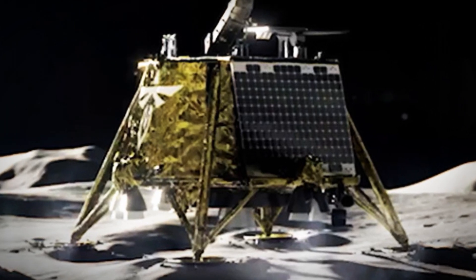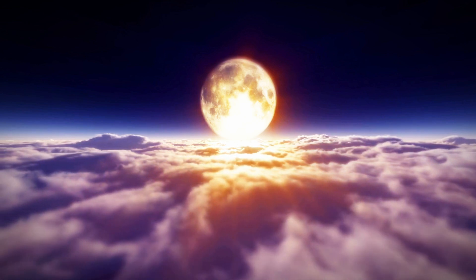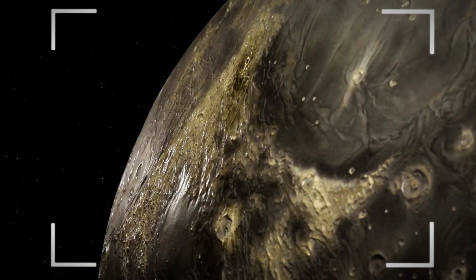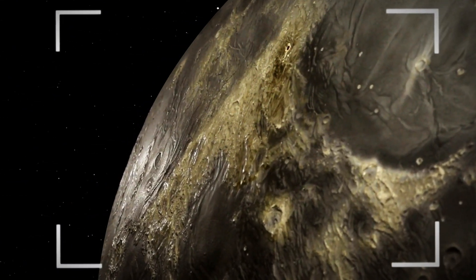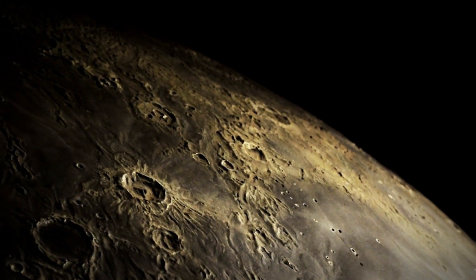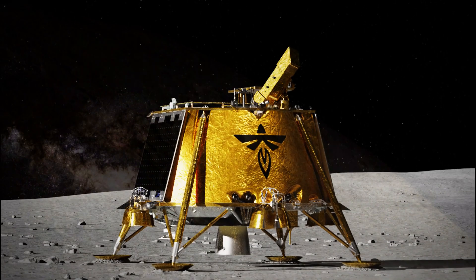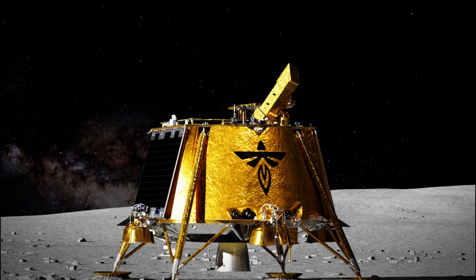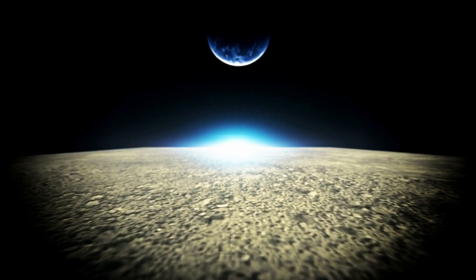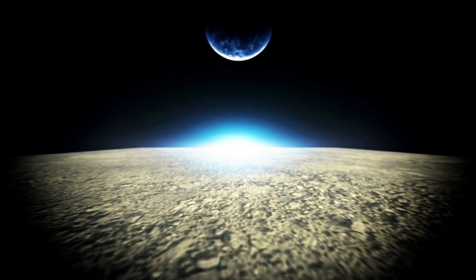NASA has just received a groundbreaking image from the Blue Ghost lander that challenges everything we thought we knew about the moon. This robotic lander, launched in January, has captured an astonishingly clear and detailed view of the lunar surface — one that defies all logic. A chilling, never-before-seen image reveals something we were never supposed to witness. What exactly did Blue Ghost discover that made NASA reconsider its entire lunar mission? This revelation was so shocking that it led NASA to halt all future moon operations.